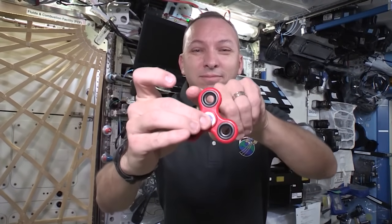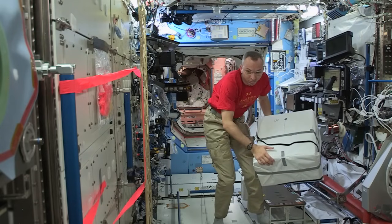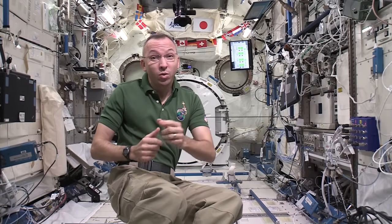Hello everyone, I'm astronaut Randy Bresnik, living and working aboard the International Space Station. Now, on the Space Station, we live in a microgravity environment. Do you think the laws of physics will hold up? Come on, let's go find out.